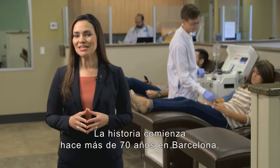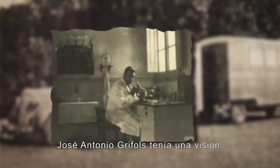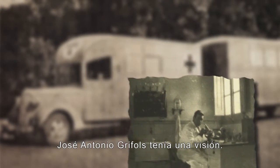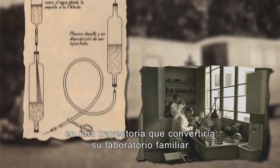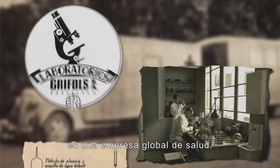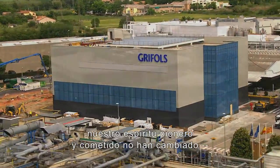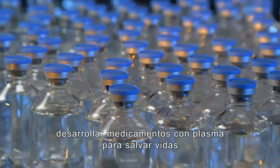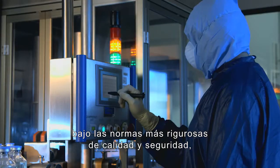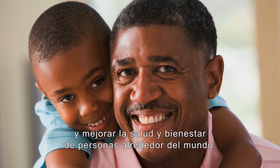The story begins more than 70 years ago in Barcelona. Jose Antonio Grifols had a vision. The year was 1940, and along with his sons, he embarked on a journey that would turn their family-owned laboratory into a global healthcare enterprise. Through more than seven decades, our pioneering spirit and commitment have remained unchanged — to develop life-saving plasma medicines under the highest standards of quality and safety, and to improve the health and well-being of people around the world.